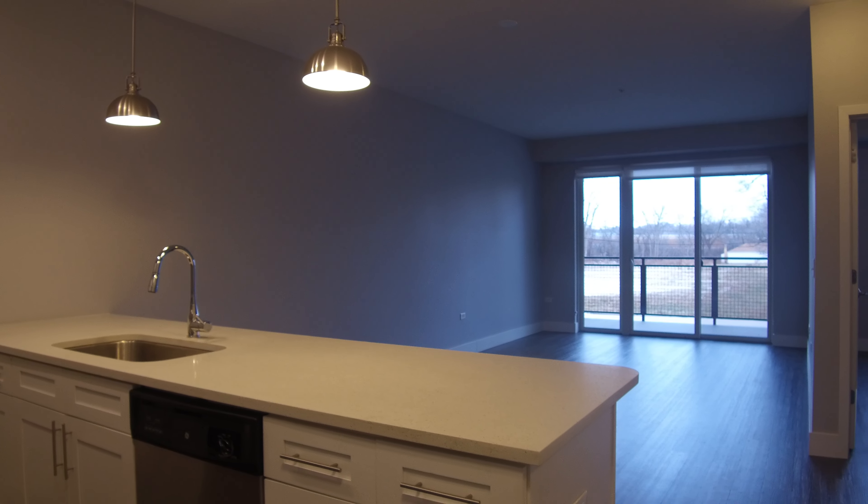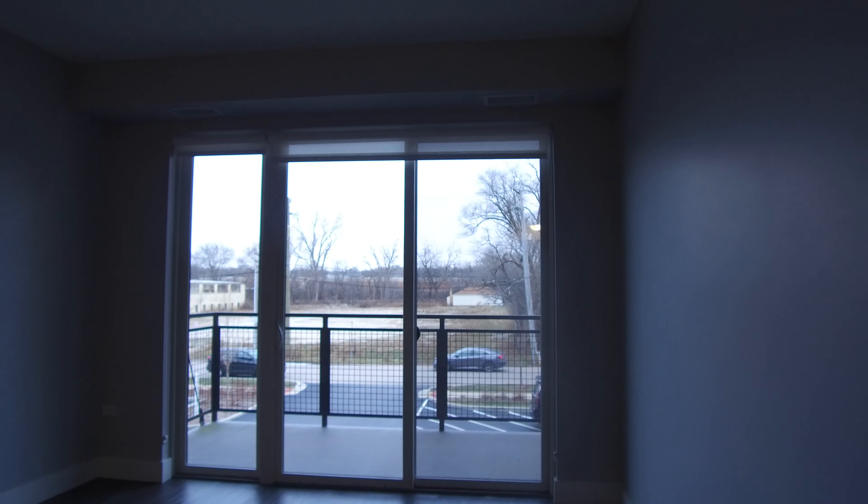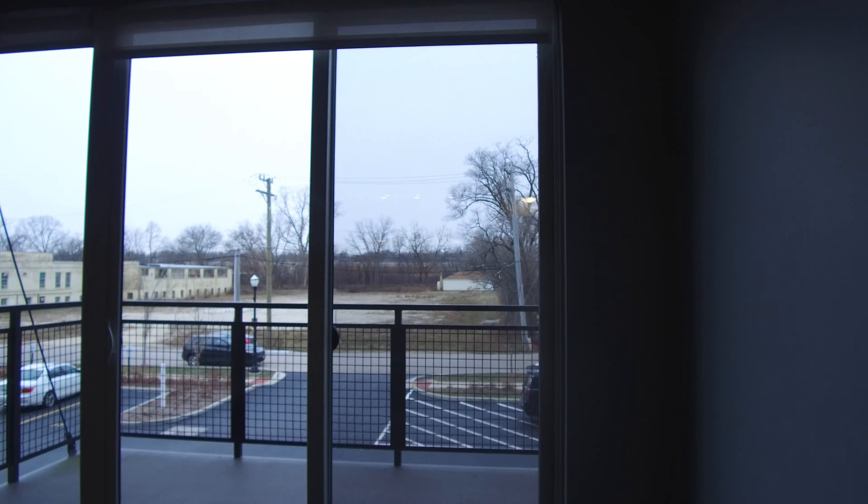Today I'm in Barrington, Illinois at 101 West Liberty in a very nice one-bedroom apartment. It has a really big open floor plan with a nice balcony.